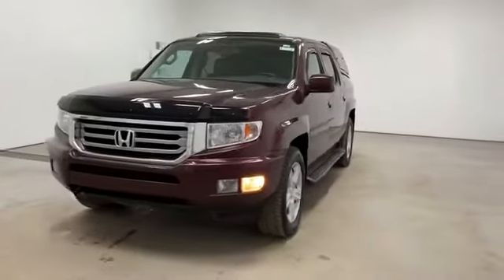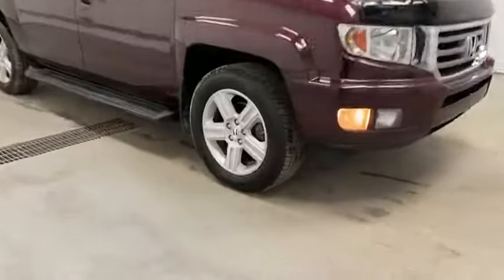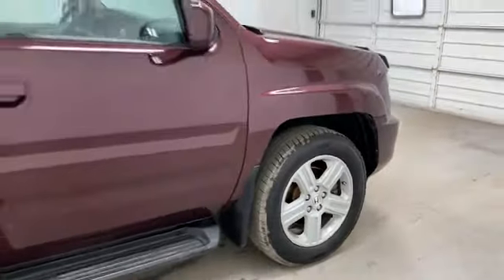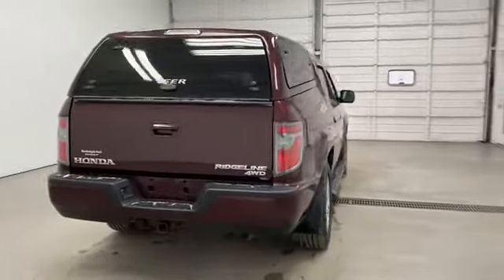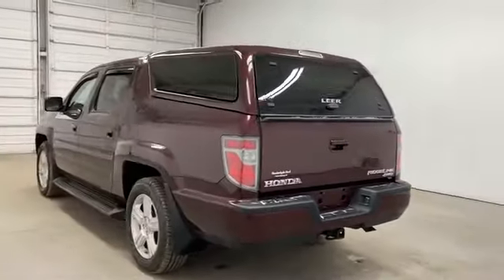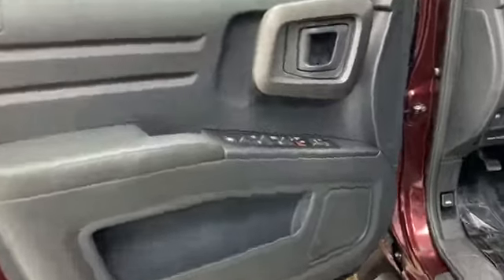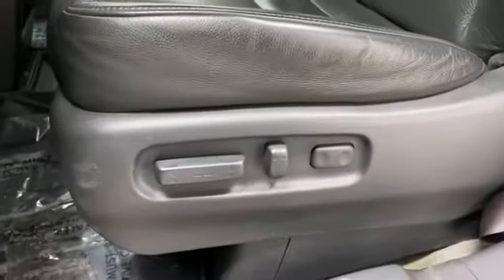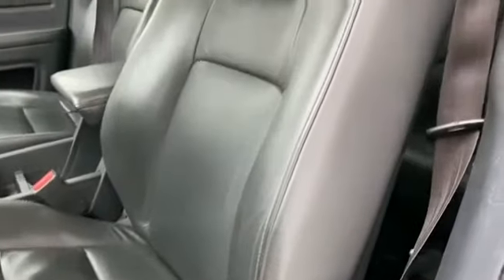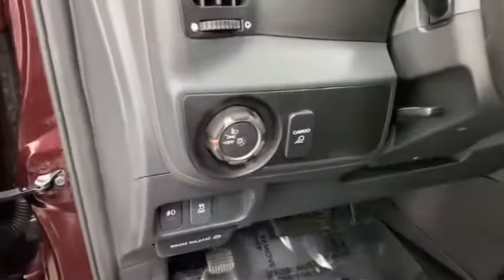2013 Honda Ridgeline. This pickup truck offers two full rows of seating for premium comfort. It checks off in-demand features which offer more convenience, such as satellite radio, premium sound system, multi-zone air conditioning, four-wheel drive, heated side view mirrors, leather seats, moonroof, backup camera, and tinted windows. Call us — we'll help you take home your favorite vehicle.